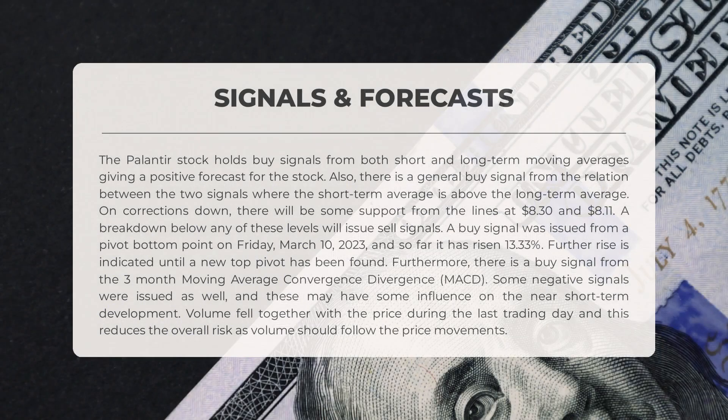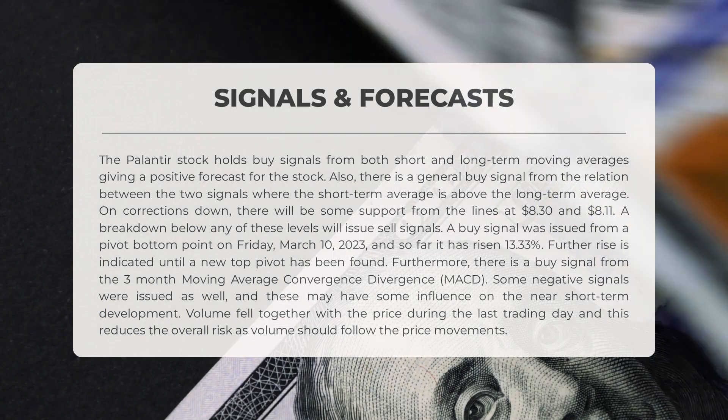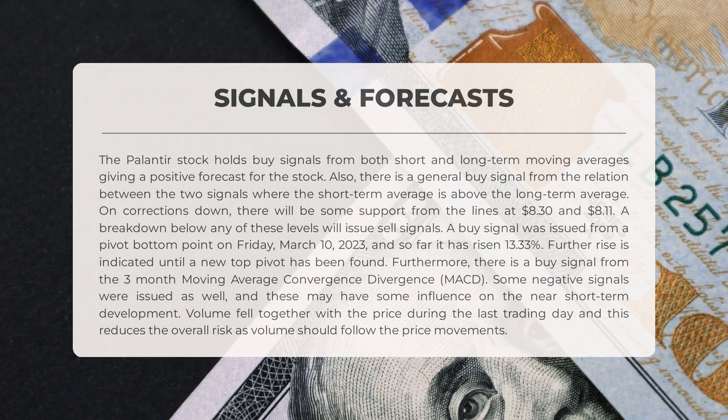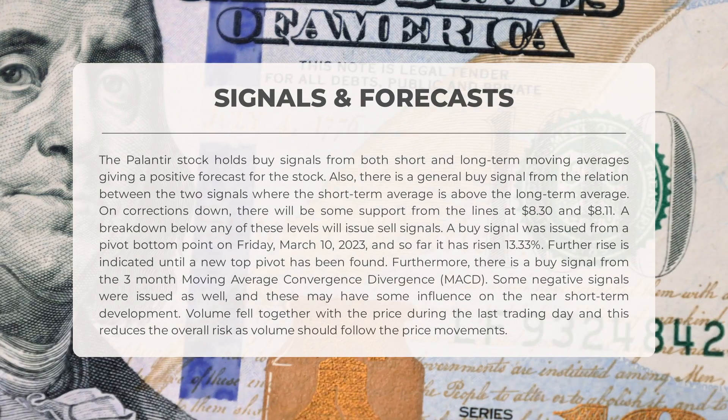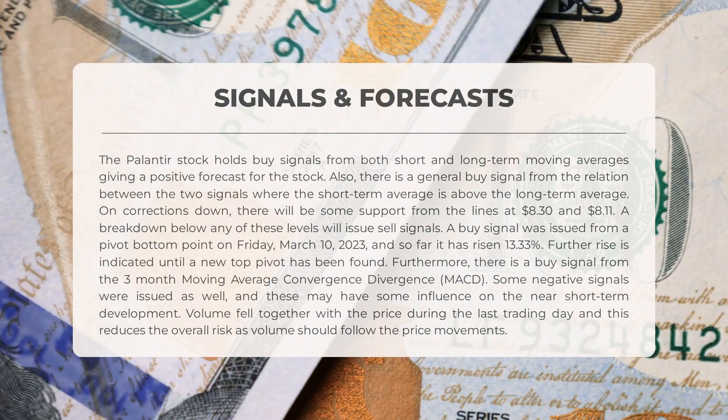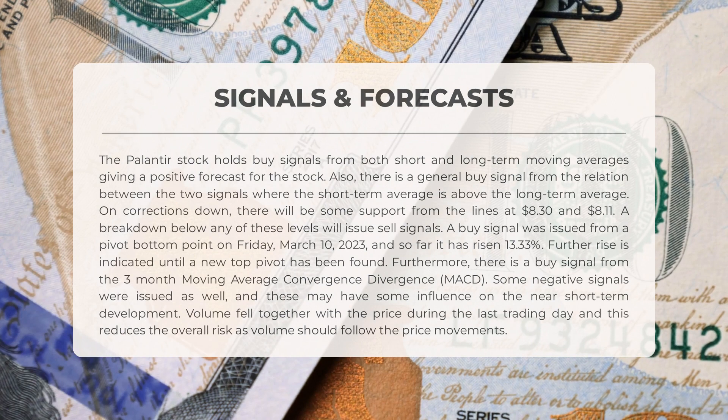The following signals have been identified for Palantir. The stock holds buy signals from both short and long-term moving averages, giving a positive forecast. There is also a general buy signal from the relation between the two signals, where the short-term average is above the long-term average. On corrections down, there will be some support from the lines at $8.30 and $8.11. A breakdown below any of these levels will issue sell signals. A buy signal was issued from a pivot bottom point on Friday, March 10, 2023, and so far it has risen 13.33%.